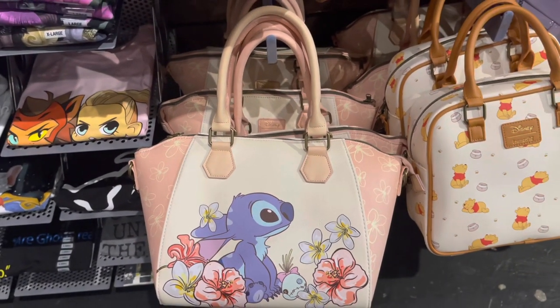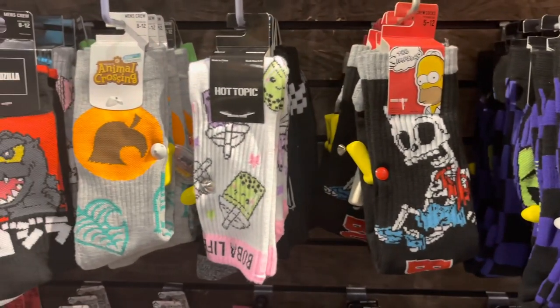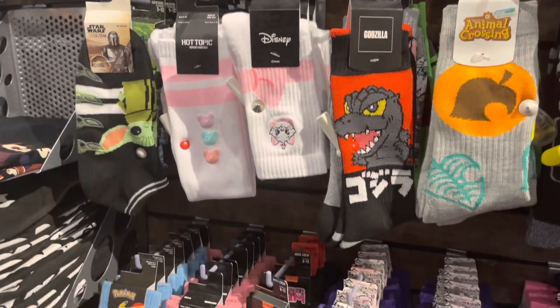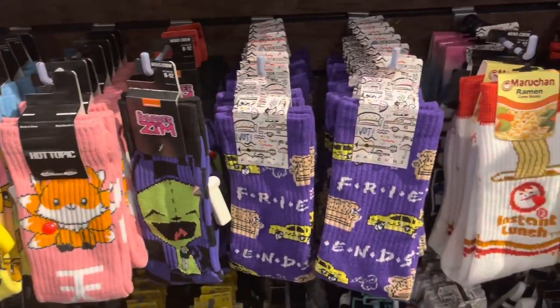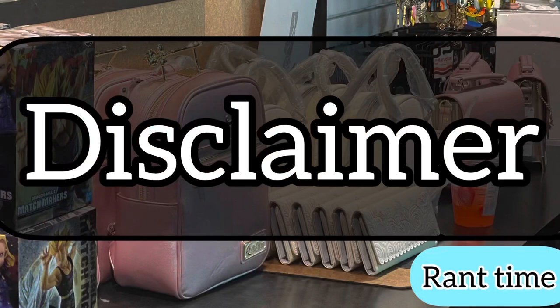Now I normally don't show stuff like this, but I just could not not show y'all these socks because I know some collectors like socks. I like the Animal Crossing socks and the Invader Zim socks — I might get something like that. I gotta figure out what shoes I'd wear because if I get socks like this, I gotta show them off.